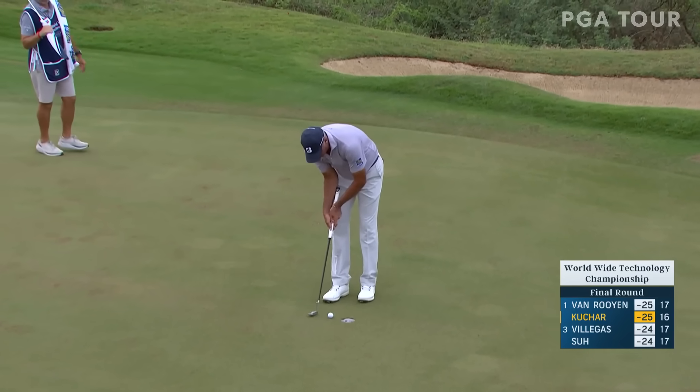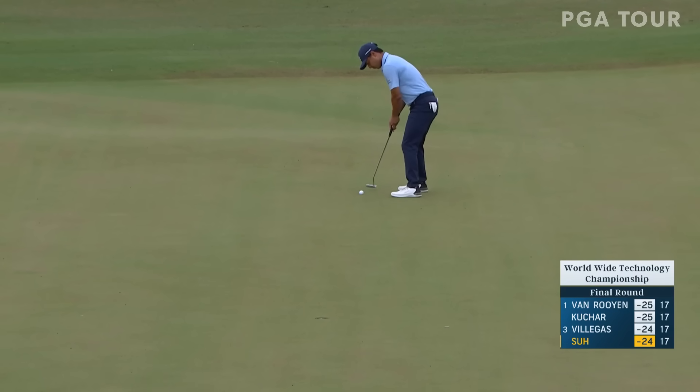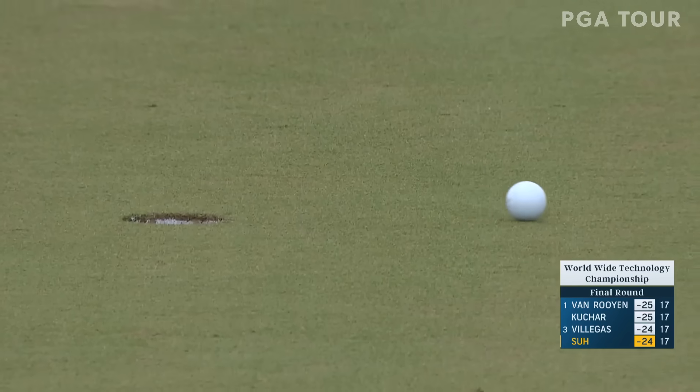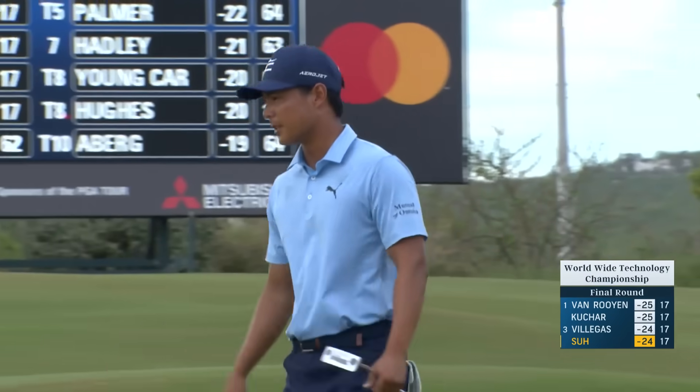It's a new ball game — leaving it short there. That's maybe a little sign of some nerves out of Kuchar. Not to be this week, but still going to be his best finish of the season. He had that T6 at The Players and T5 at the Honda.